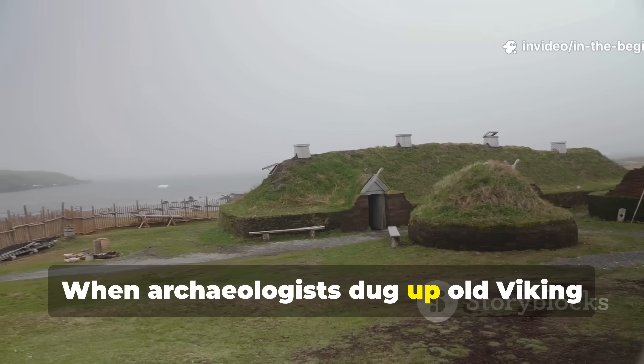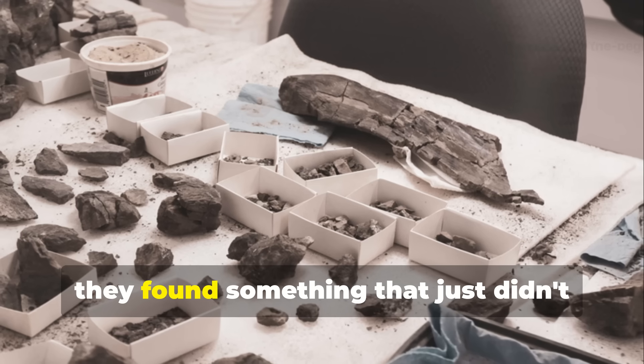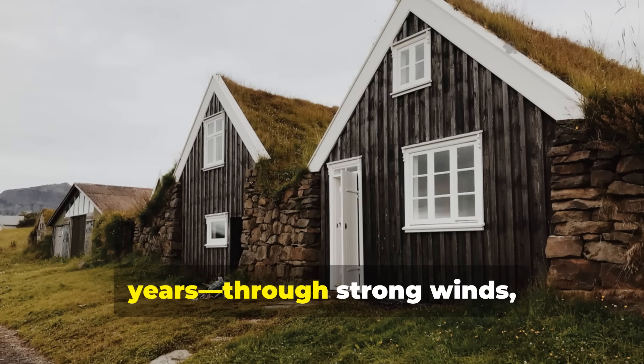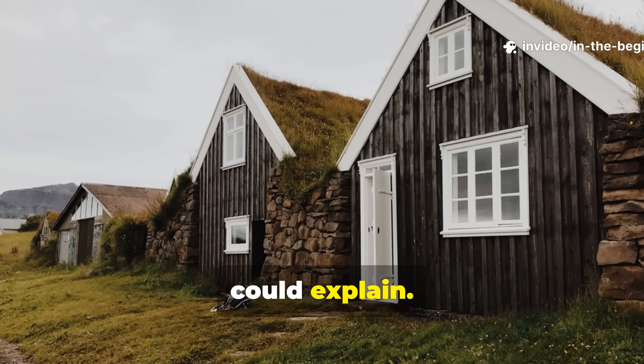When archaeologists dug up old Viking settlements in Greenland and Northern Iceland, they found something that just didn't make sense. Homes that had stood for hundreds of years, through strong winds, ice and hunger, had building features no one could explain.